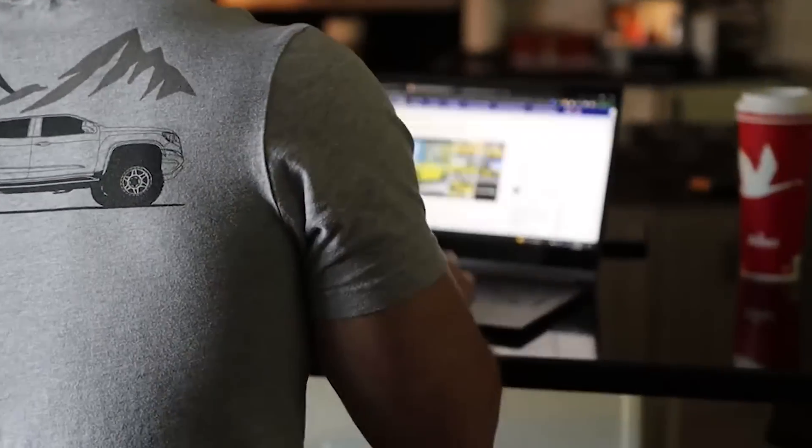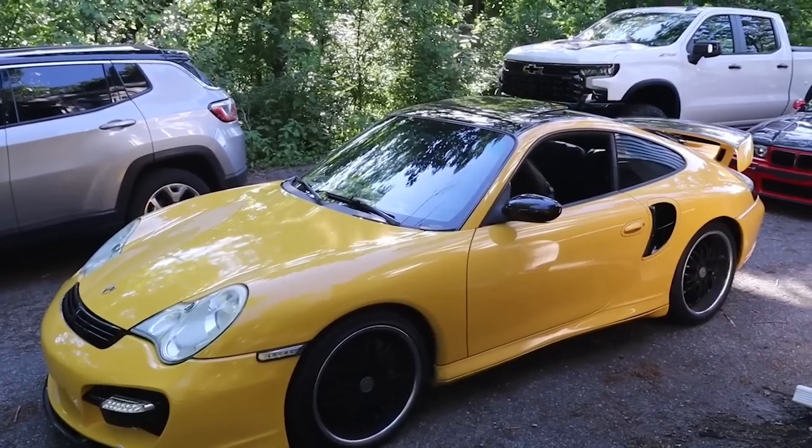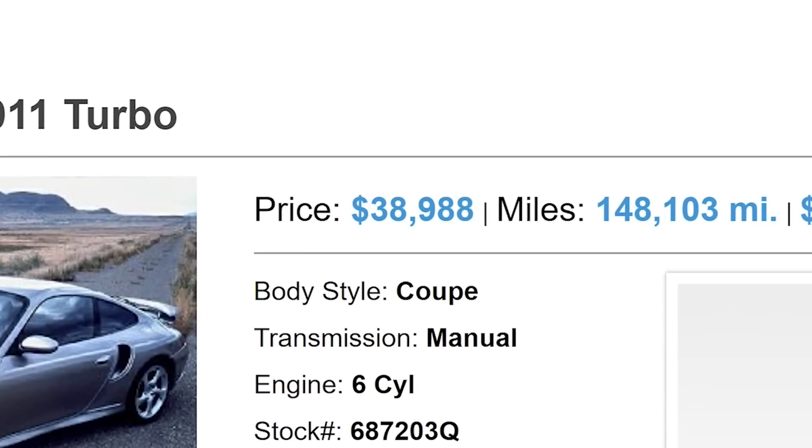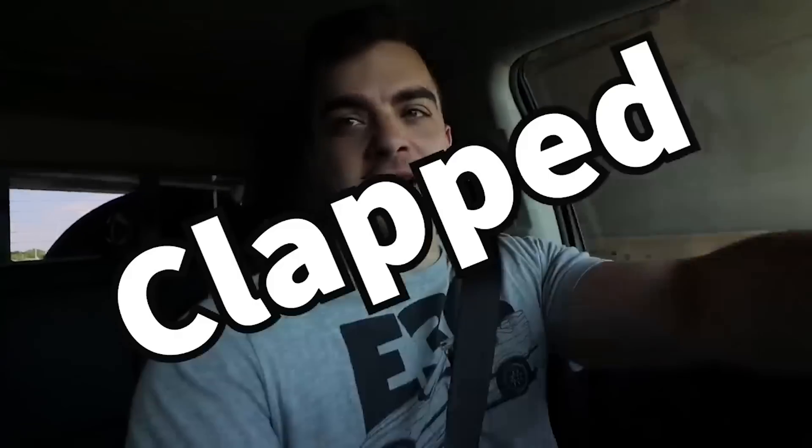Last summer I traded my 2018 Chevy Colorado Duramax diesel for a clapped-out 2001 Porsche 911 Turbo. I made a hasty last-second decision to go look at a 911 Turbo — I've wanted one of these for a while, and I found one local. It was definitely 100% clapped out. Was it my best decision? Probably not. It looks good from far away, but up close we'll see. I am no longer in a Colorado — I am now in a 996 911 Turbo.